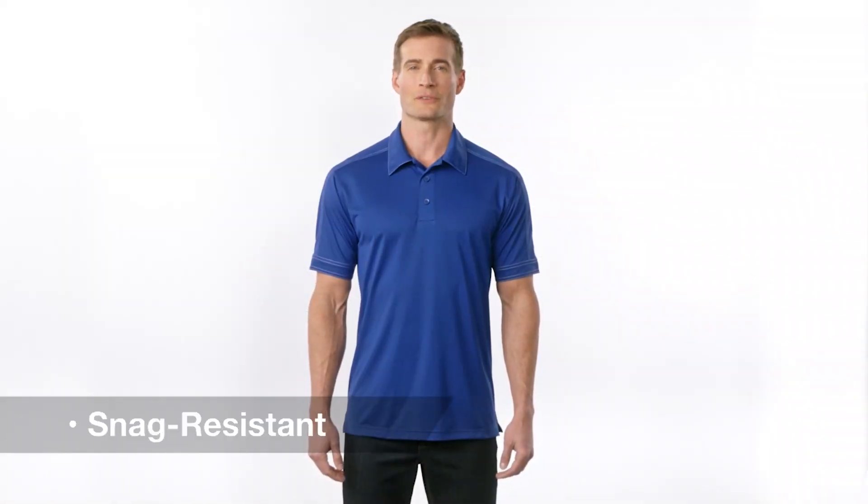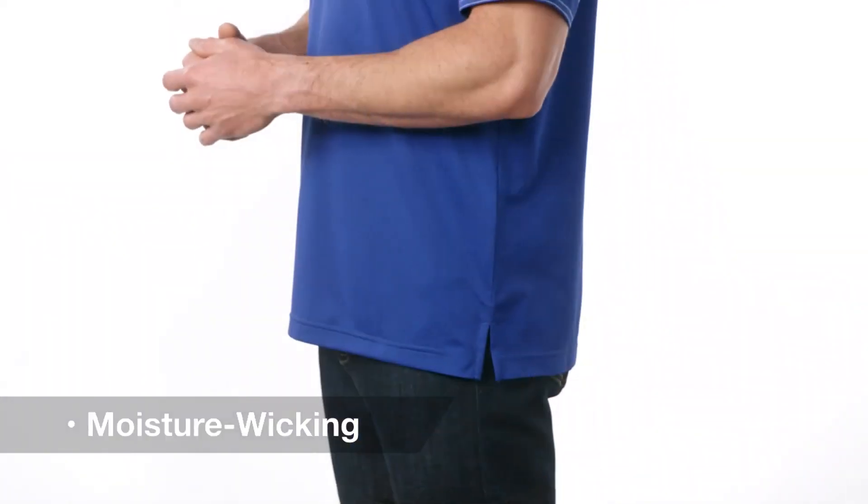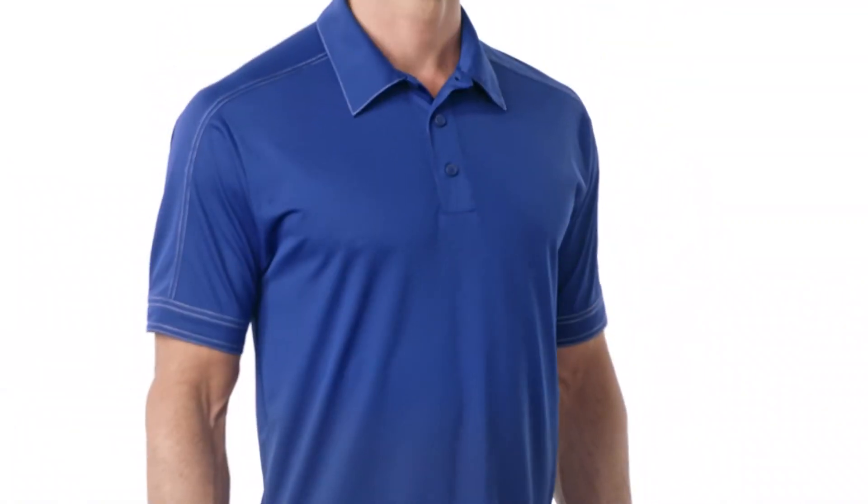Stylish and snag-resistant, this Polo's smooth micro-PK fabric also has our exclusive Sportwick moisture-wicking technology, so you'll stay cool and dry at work or play. Contrast color top stitching on the sleeves and collar add visual interest to this sleek piece.